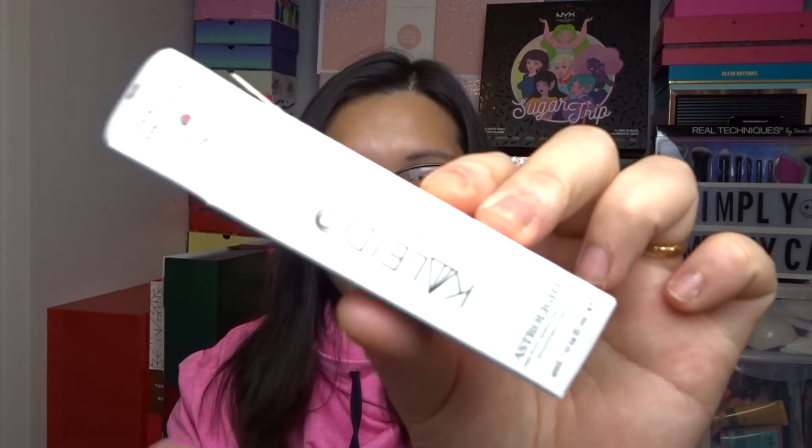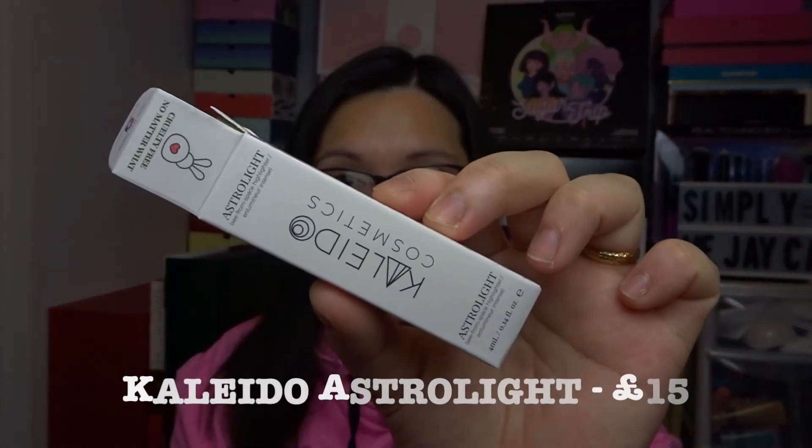The next one is from Kaleido Cosmetics — the Astrolite highlighter. I actually already have this product, so I'll put this one in the giveaway. It's a creamy eight-hour highlighter that 'gleams so bright you'll be able to see it from space.' It's also 100% cruelty free.